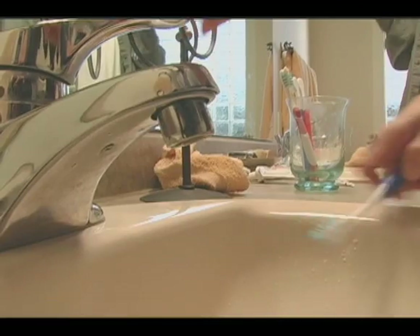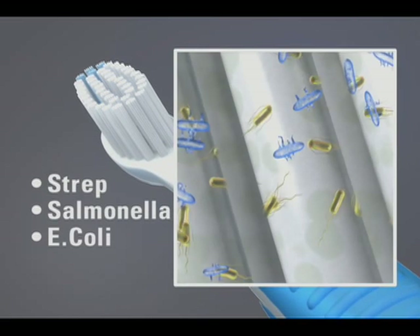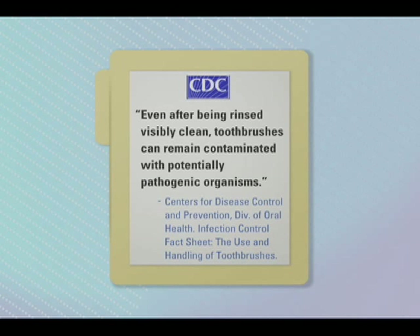You use your toothbrush to clean your teeth, but what cleans your toothbrush? You may not know it, but potentially harmful germs and bacteria are living on your toothbrush. The Centers for Disease Control and Prevention found that even after being rinsed visibly clean, toothbrushes can remain contaminated with potentially pathogenic organisms.